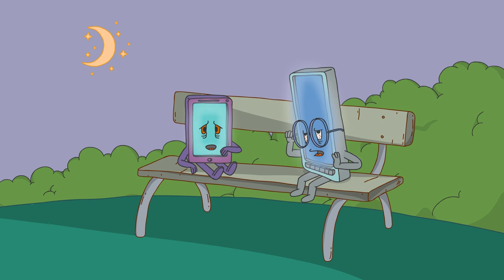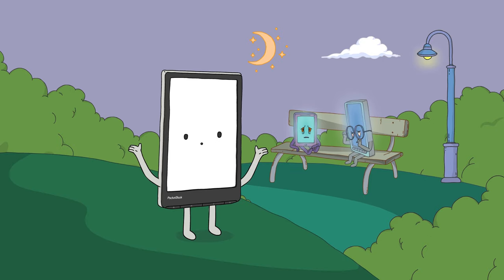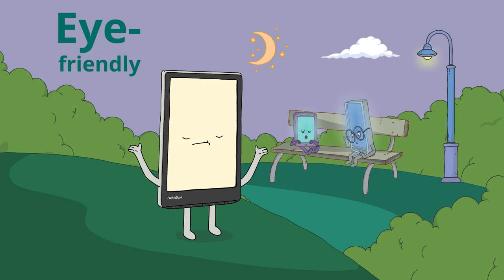Smartphones and tablet screens can tire your eyes, but Pocketbook is different. The eye-friendly e-ink screen guarantees hours of comfortable reading.